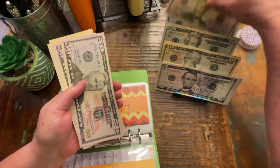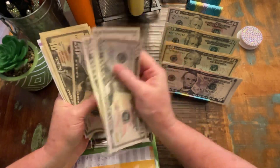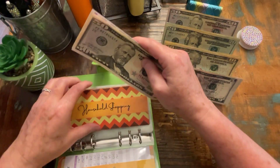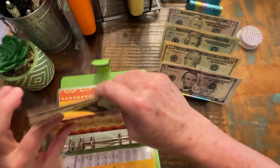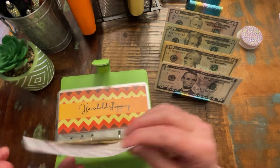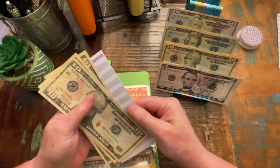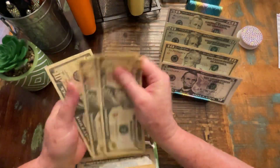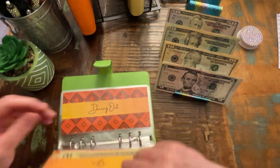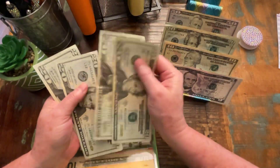Household shopping will also get $60. Gas gets $10, so we have $40. Dining out will get $20, so we have $80.